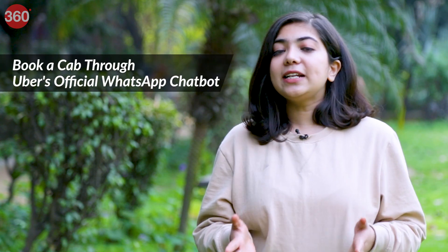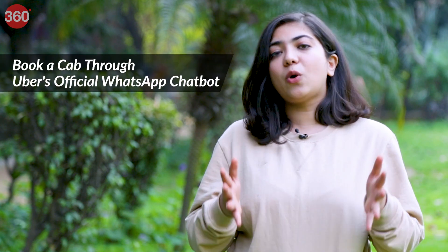Do your parents and grandparents, or even you at times, find it difficult to book a cab directly through the Uber app? Well, Uber has now come up with an easy solution for people who face these issues. Now you can directly book your cab through Uber's official WhatsApp chatbot.